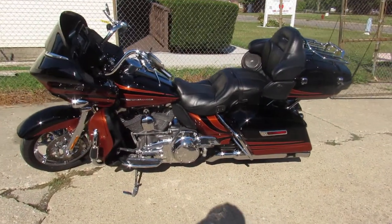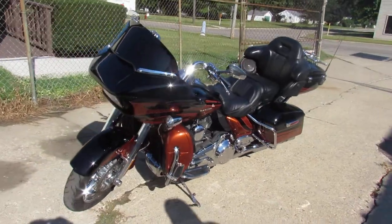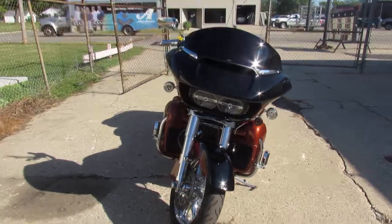Hey guys, ApprovalPowerSports.com here doing some videos on some bikes we just got in. Check this one out — 2015 Road Glide CVO 110 for sale. Take a close look at this one guys.